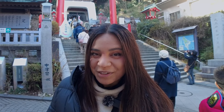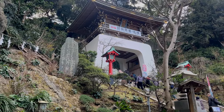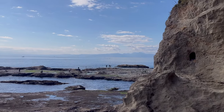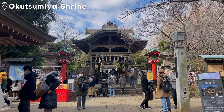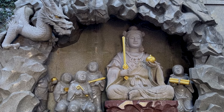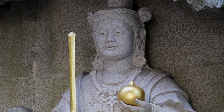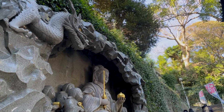Now that we have some fuel in our stomachs, Benzaiten Nakamise Street also leads us to the next place on the list: Enoshima Shrine. Enoshima Shrine was built in 552 AD under the order of Emperor Kinmei. It consists of three smaller shrines: Hetsumiya Shrine, Nakatsumiya Shrine, and Okutsumiya Shrine. Enoshima Shrine is regarded as the holy place for Benzaiten, one of the seven gods of good fortune in Japan. Out of the seven gods, she is the only female, and she is considered the patron goddess of eloquence, water, knowledge, artistry, and music — so a lot of artists visit her.